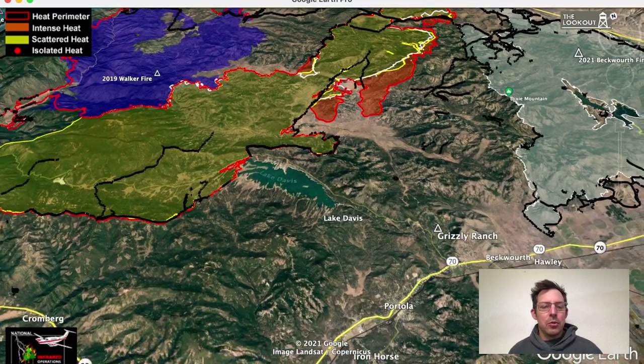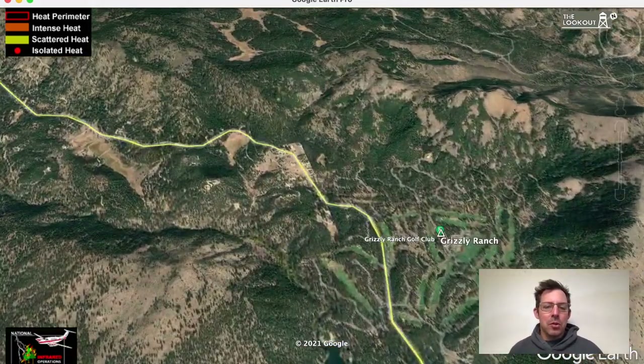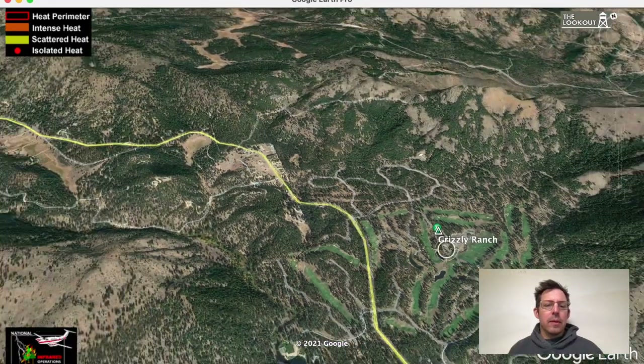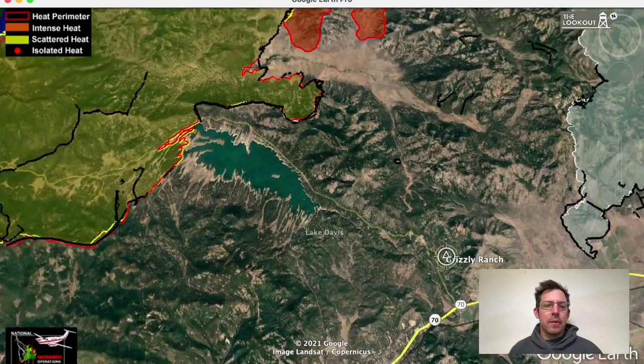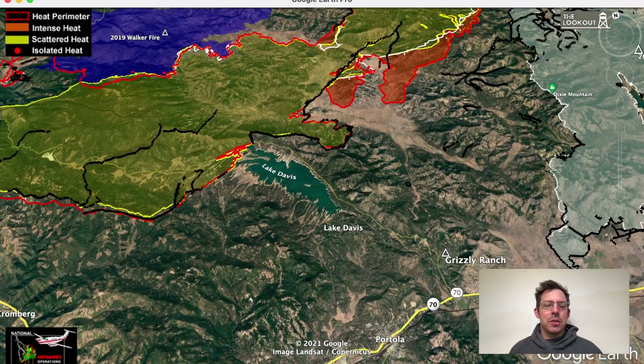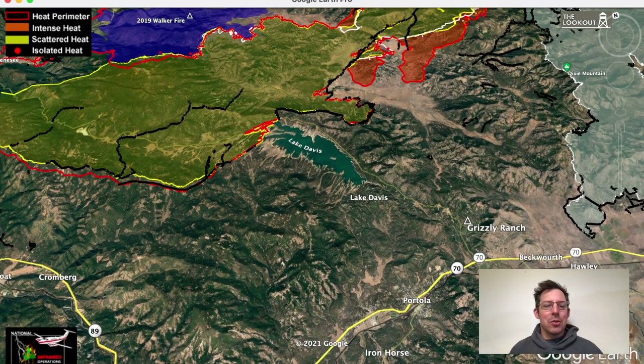Portola is here in the foreground of the image. Last night it was about 10 or 11 miles from the fire's recent spread. Grizzly Ranch is a fairly major resort community with golf courses and a lot of homes — that's closer, about seven miles away from the fire. Now that we're moving into our north and east wind season, there's a credible threat that the fire could come back in the back door around this area that we've already secured and cause some real problems. So there's big emphasis on containing the west side of this fire.